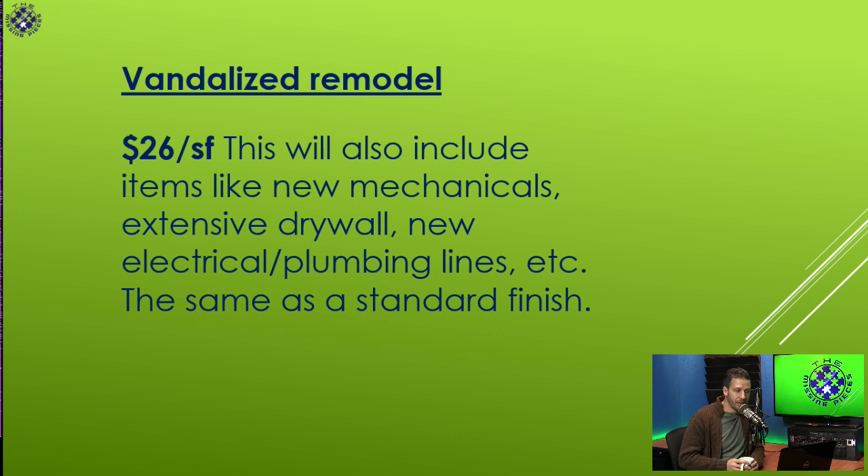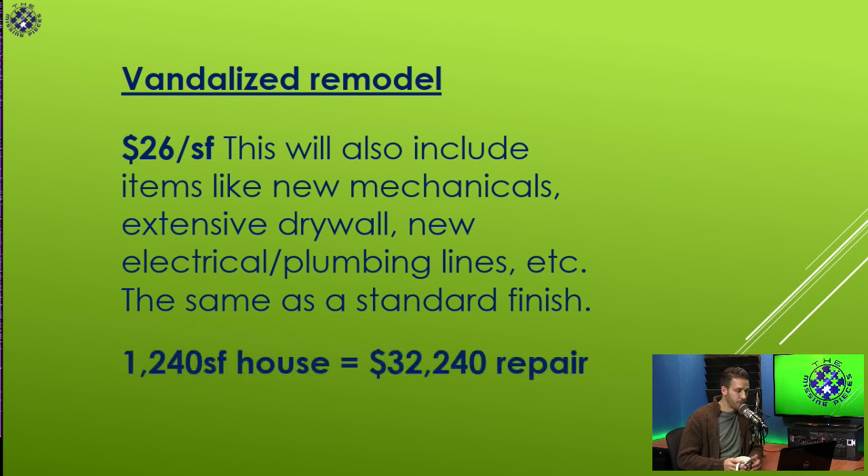A vandalized remodel is about $26 a square foot. That same 1,240 square foot house is a $32,000 remodel — about $10,000 more than your standard remodel. But once you start getting into mechanical systems, prices go up.